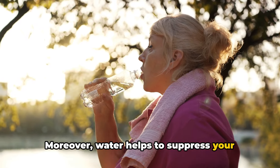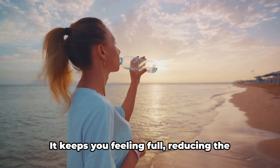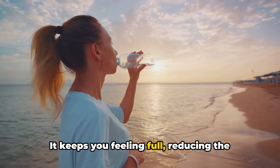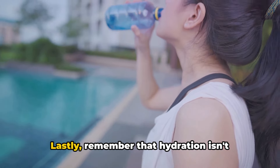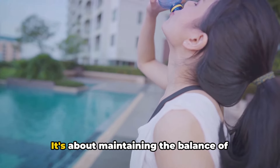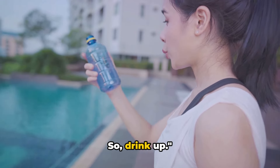Moreover, water helps to suppress your appetite, preventing overeating and maintaining a calorie deficit. It keeps you feeling full, reducing the likelihood of reaching for those unhealthy snacks. Lastly, remember that hydration isn't just about water — it's about maintaining the balance of electrolytes in your body as well. So drink up.